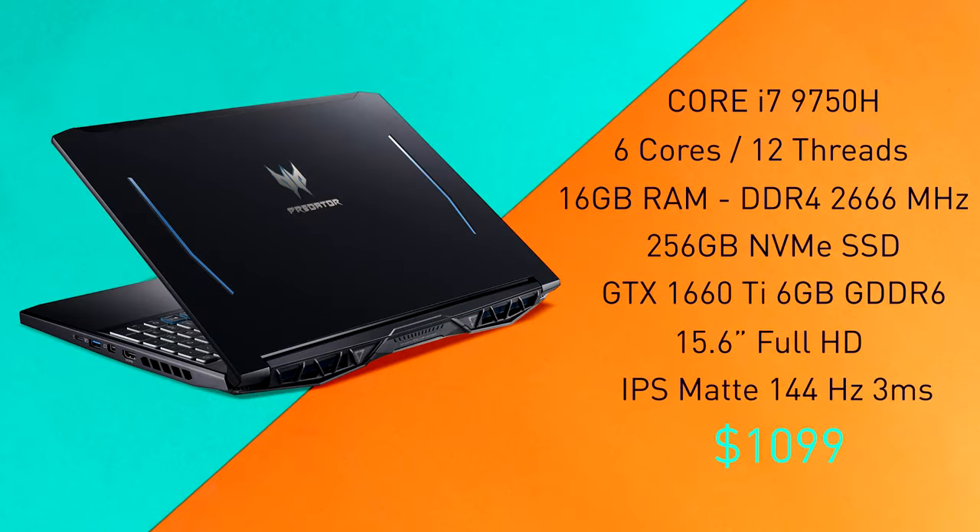In terms of specifications, this unit features an Intel Core i7-9750H processor, along with an Nvidia GeForce GTX 1660 Ti. The Predator also comes with 16GB of RAM and 512GB of NVMe flash-based SSD.